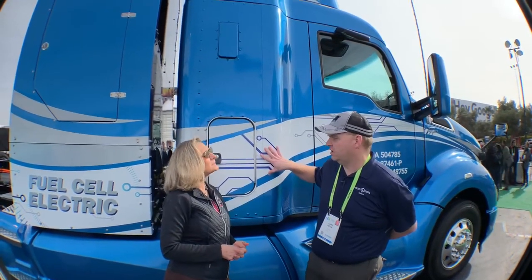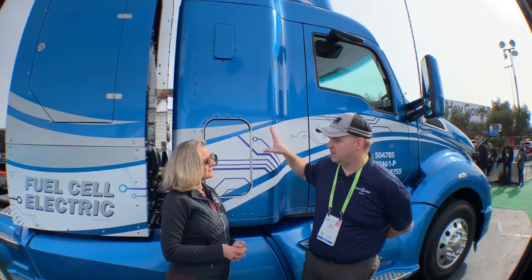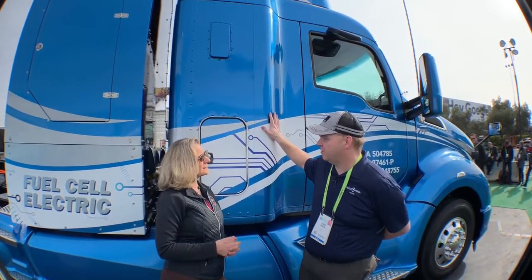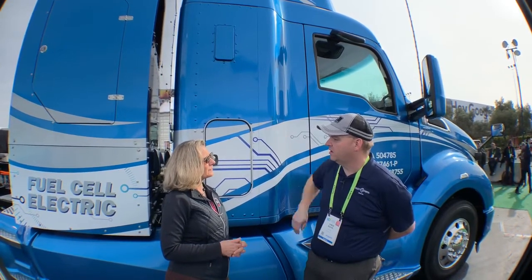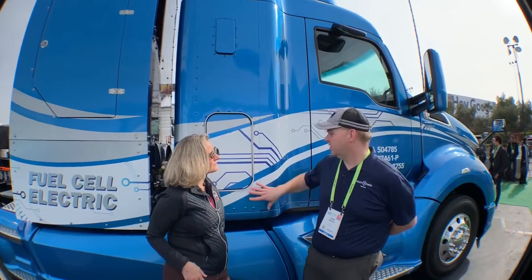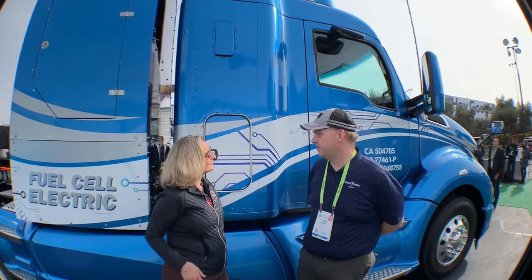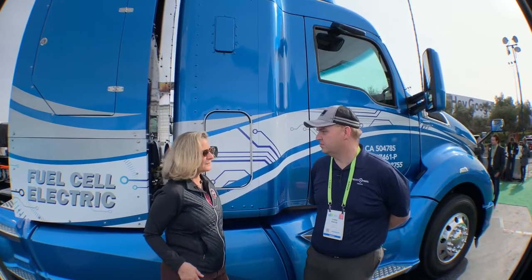And you have a sleeper bed? We wanted to show the flexibility — in this particular truck we have the ability to have extended hydrogen capacity and still have room for the driver as well. There are two ports because this truck and the first truck are using two Mirai powertrains, and basically the systems are kind of isolated from each other, so you refuel them separately.